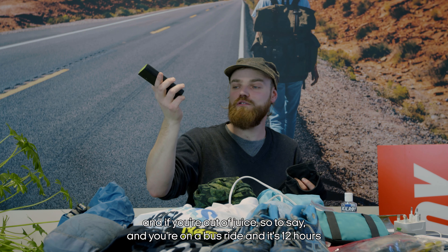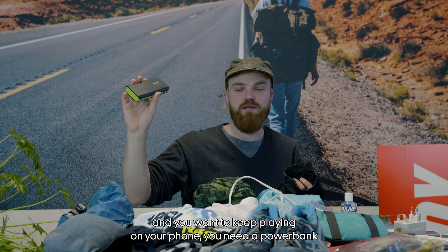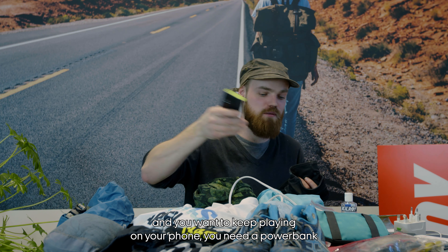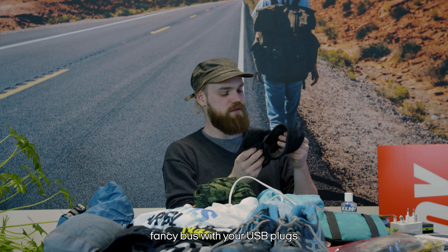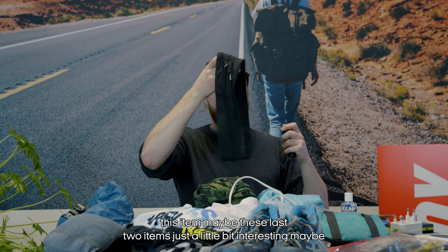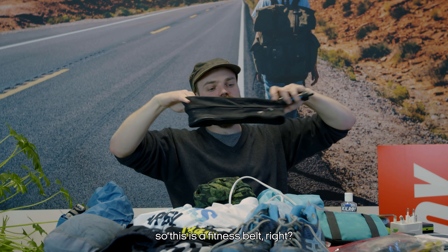A power bank is really nice to have. If you're on a 12-hour bus ride and want to keep using your phone, you need a power bank — unless you have a fancy bus with USB plugs.